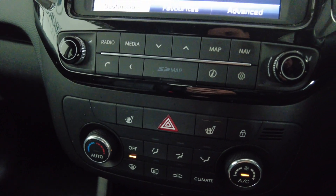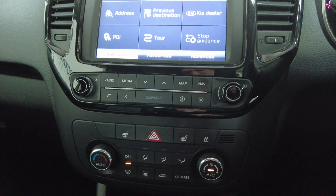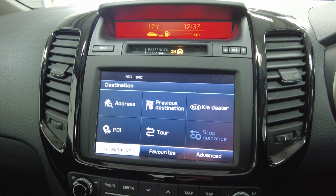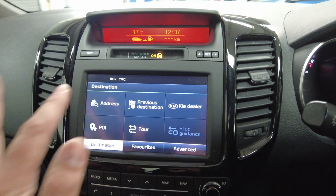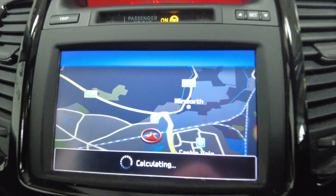And then up into your climate control. This car's also got heated front seats, which is lovely. For a small car, you don't see that very often. And then into your digital display, which has got built-in satellite navigation.